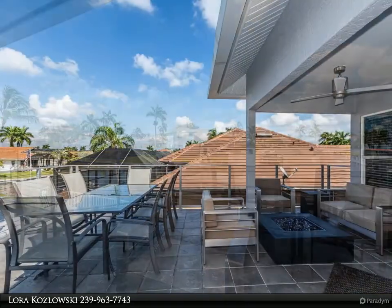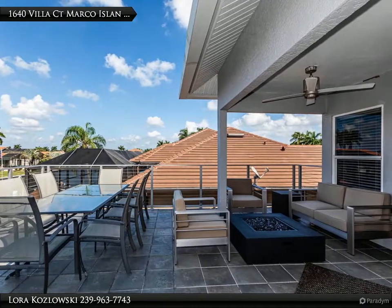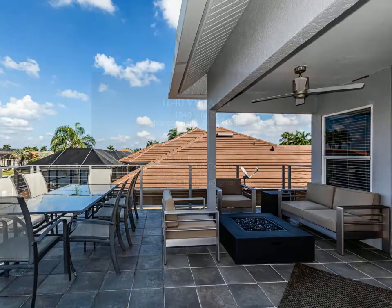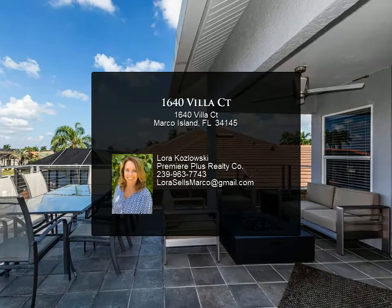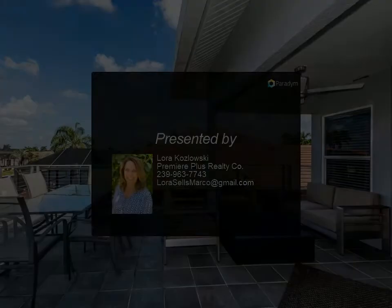The first floor has a separate roomed office. It also has a large flex space with a murphy bed for an extra guest sleeping area, and still offers plenty of room for entertaining and a workout room. The home also features a metal roof and paver driveway.